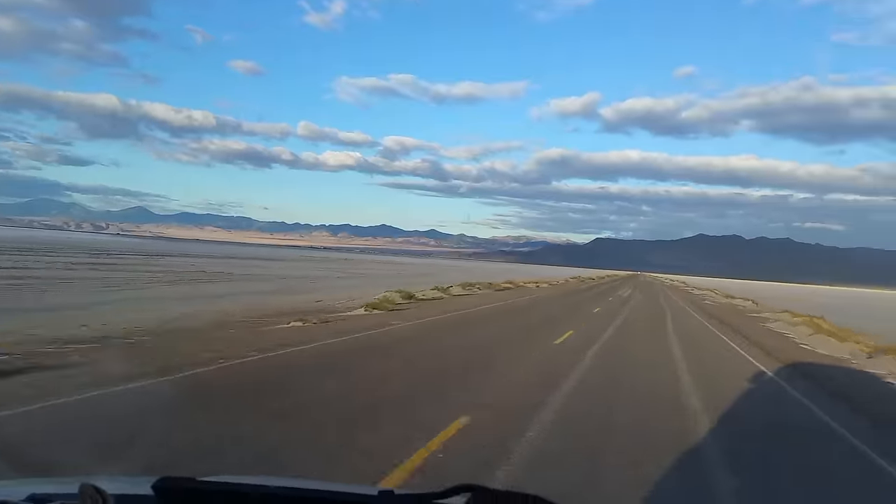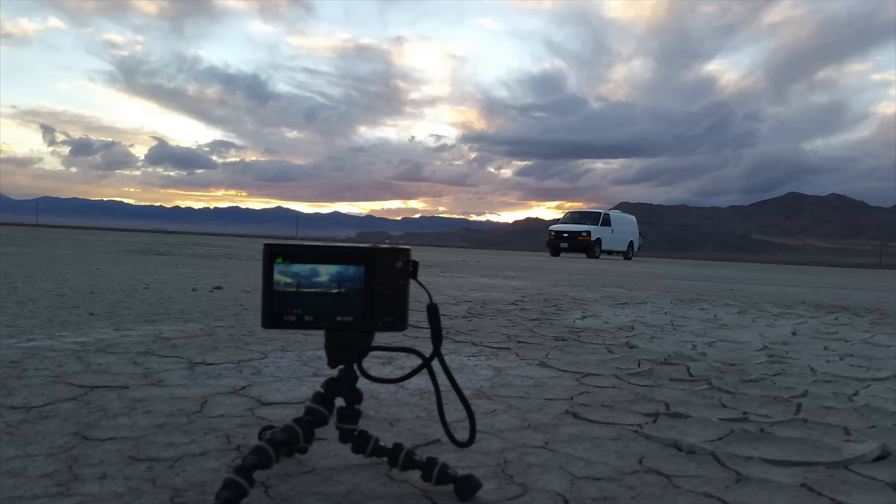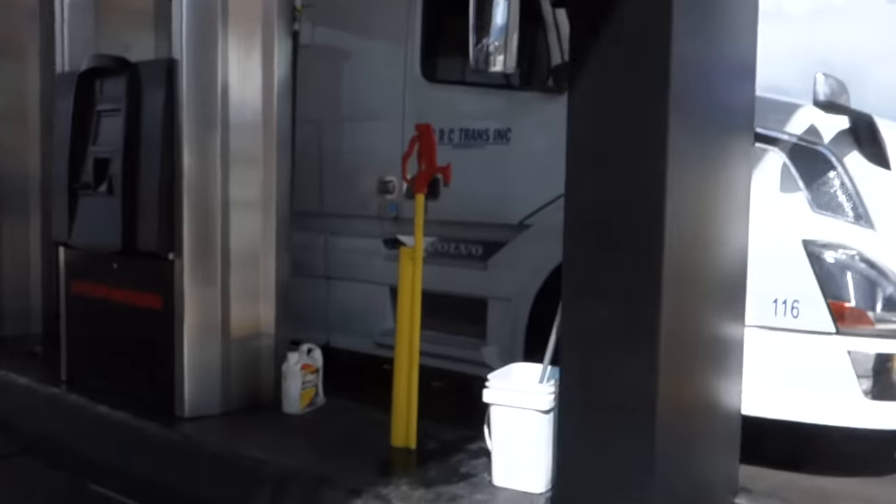So I drove back to Wendover, the main town, and asked the gas station attendant if they knew a place where I could wash the van. She told me yeah, there's one place, but it's clear on the other side of town. Wendover is pretty small, but I really just wanted to get back on the road and head to Salt Lake City. Before doing that I wanted to fill up my water, and I think I just discovered the greatest place to fill up water jugs on the road — truck stops.